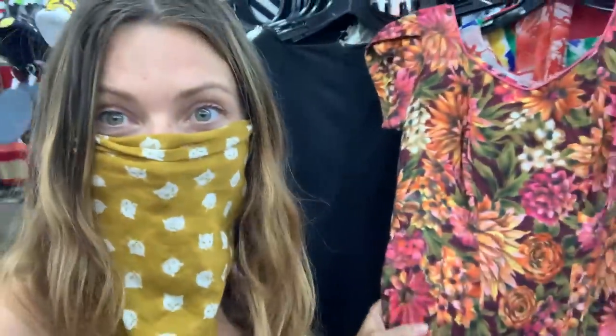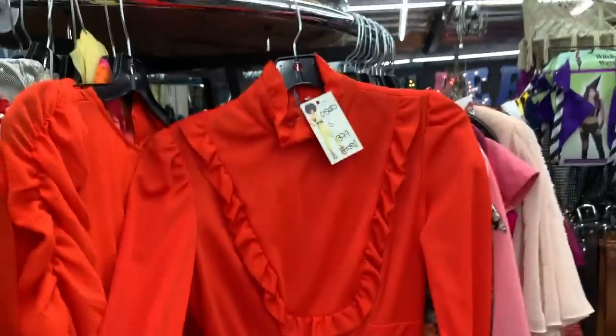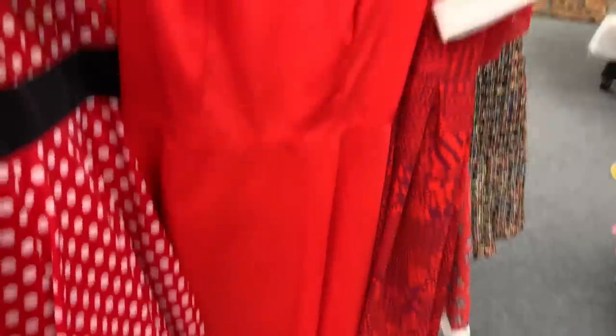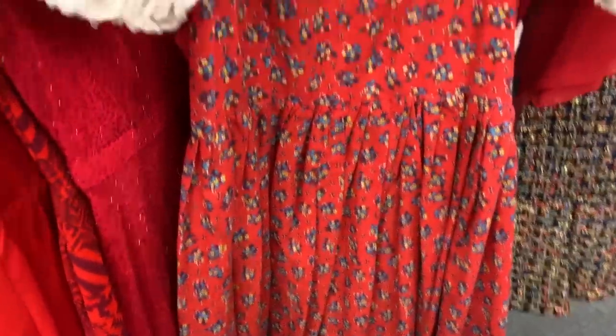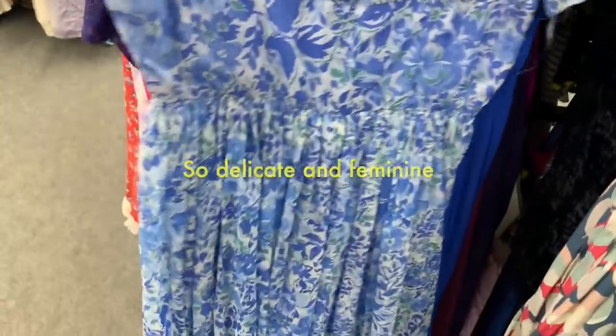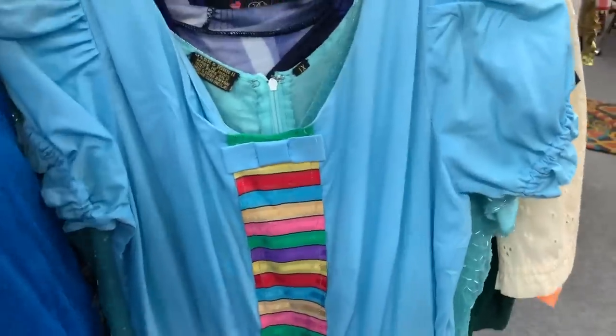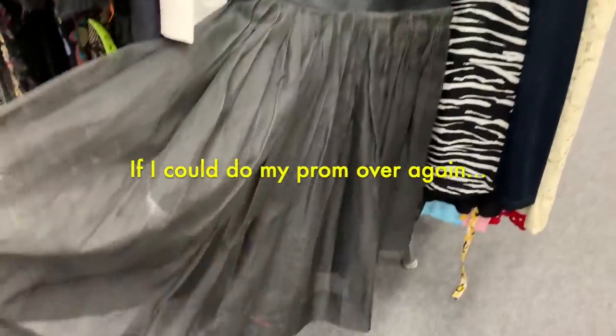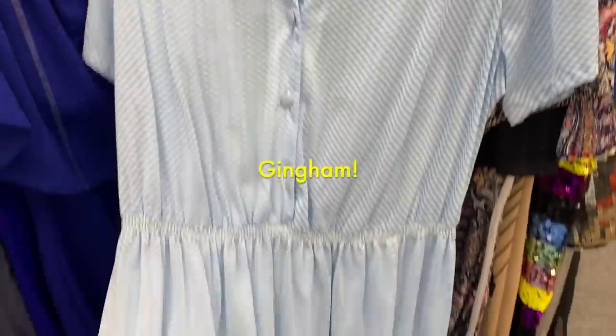Guys, I'm literally in heaven right now — there are so many beautiful vintage pieces and the prices are incredible. It's like $20, $15, $12 for a beautiful vintage dress. You have to come here. Oh my gosh, I'm in love with this dress! And this 70s little number — so cute. I have to come here.